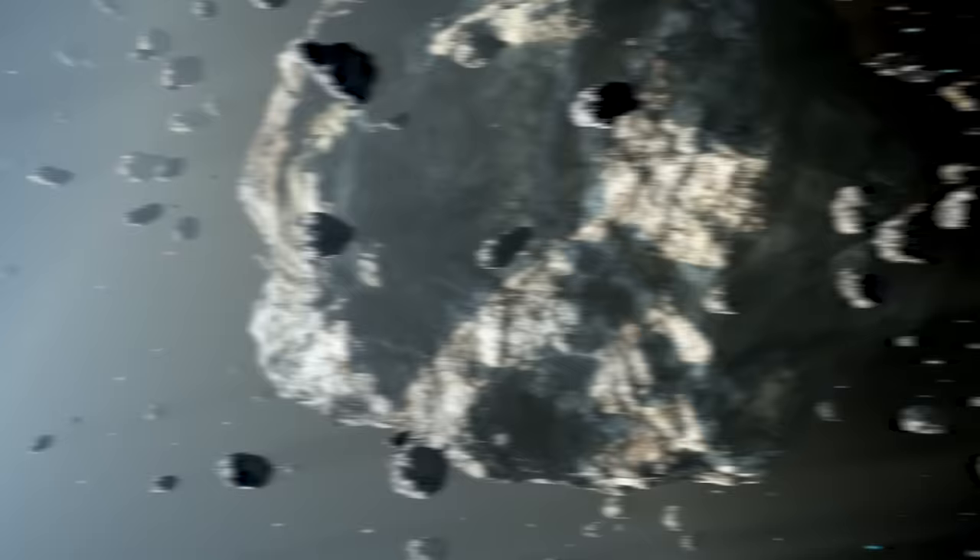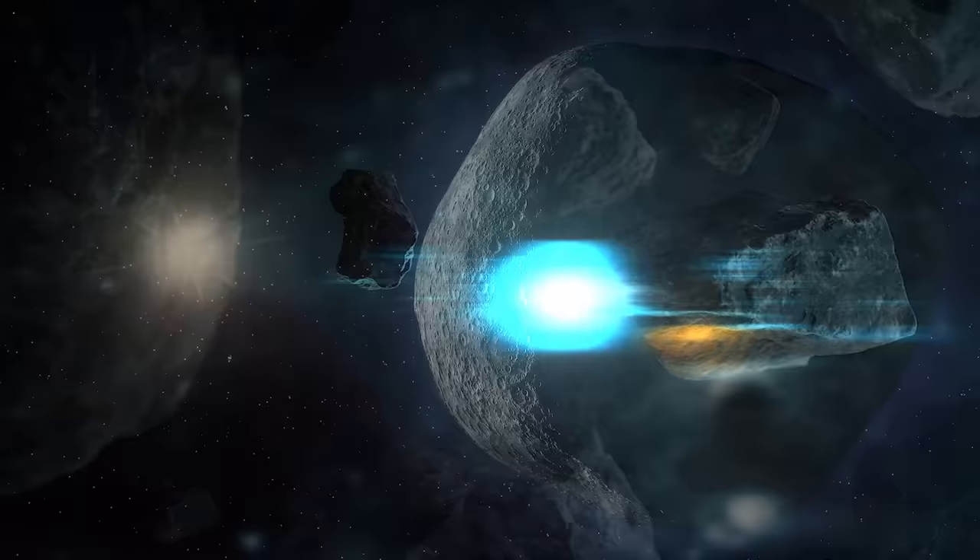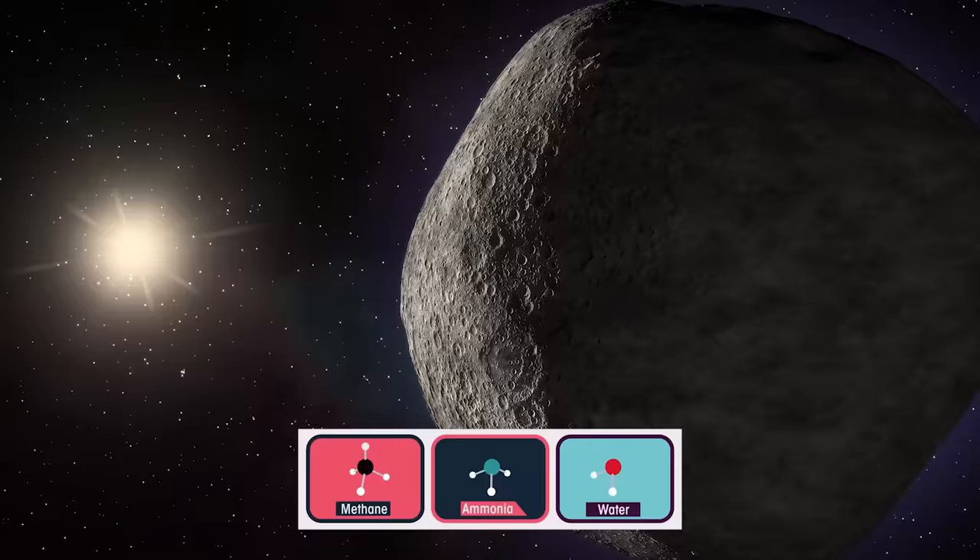It is similar to the asteroid belt but is far larger — 20 times as wide and 20 to 200 times as massive. Like the asteroid belt, it contains mainly small bodies, remnants from when the solar system formed. While many asteroids are composed primarily of rock and metal, most Kuiper Belt objects are composed largely of frozen volatiles termed ices, such as methane, ammonia, and water.